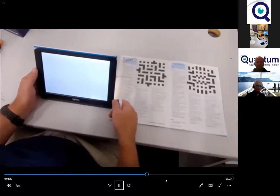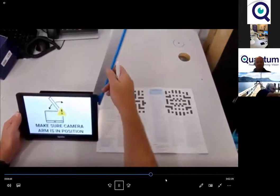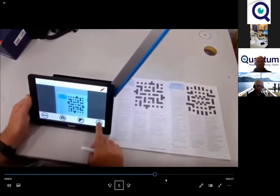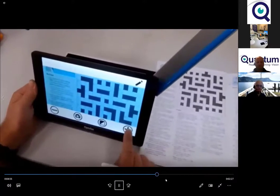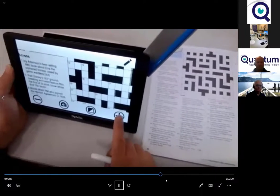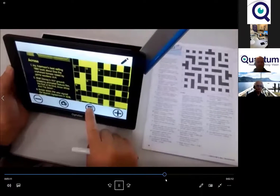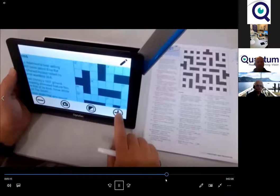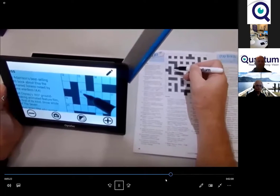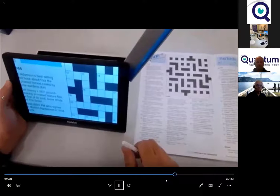This shows the Optelec Compact 10 for doing crossword puzzles. It has an arm that folds out with a camera looking down on the page. The touchscreen lets you increase magnification and change colour contrasts. You can increase the magnification quite a lot to see the page, then put your hand underneath to fill in the document and write in the answers.